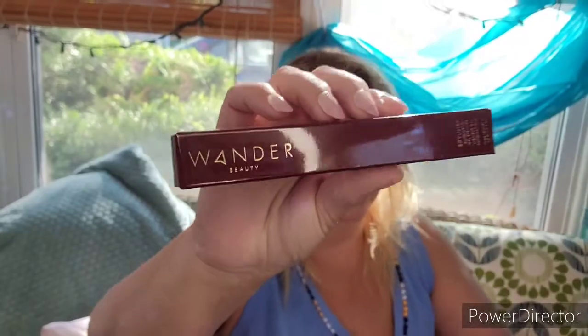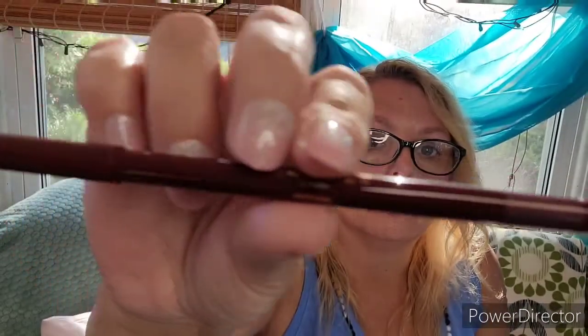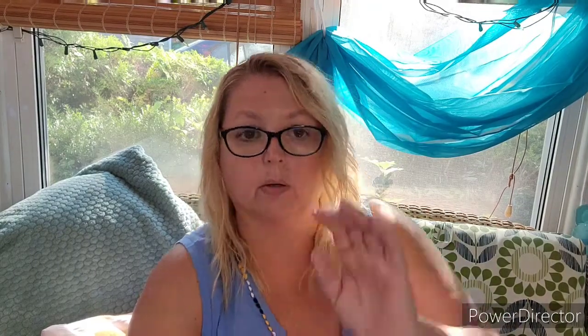Next, by Wander Beauty, is the Skyliner Automatic Gel Eyeliner. Automatic — just do it for me! It says automatic gel eyeliner in Napa Nights. I think that's going to be purple. And yes, it is a purple — very creamy, goes on very easily.